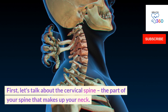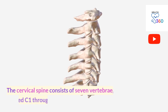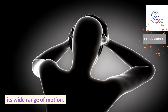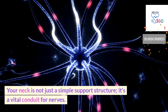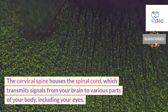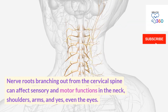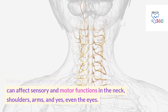First, let's talk about the cervical spine — the part of your spine that makes up your neck. The cervical spine consists of seven vertebrae labeled C1 through C7. These vertebrae support your head and allow for its wide range of motion. Your neck is not just a simple support structure; it's a vital conduit for nerves. The cervical spine houses the spinal cord, which transmits signals from your brain to various parts of your body, including your eyes. Nerve roots branching out from the cervical spine can affect sensory and motor functions in the neck, shoulders, arms and even the eyes.